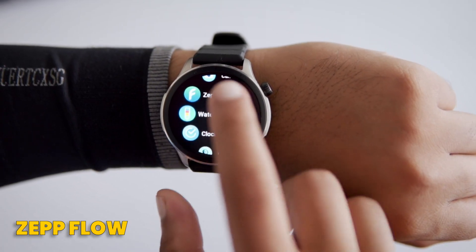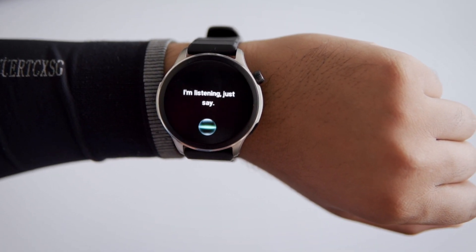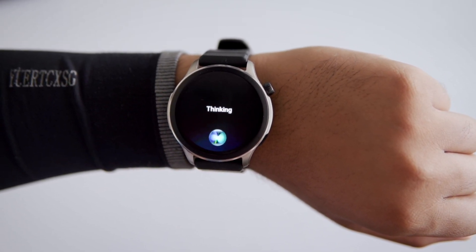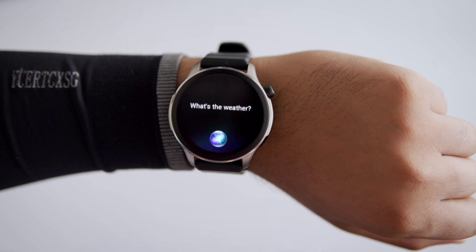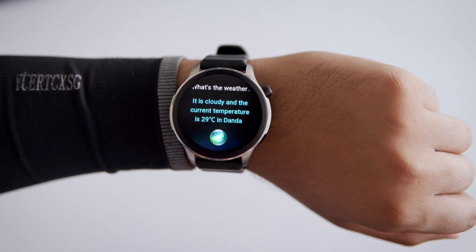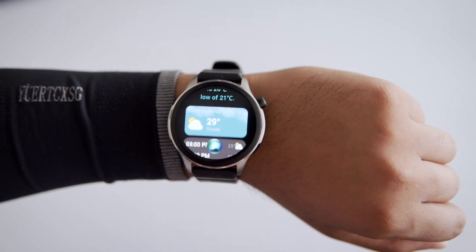Lastly, we have ZapFlow. This is ZapOS's intelligent conversational engine and it brings a whole new level of natural language interaction to your smartwatch. It uses a powerful language model with insights from millions of wearable users, so it understands your commands and questions quickly and easily. Whether you're controlling the watch functions or just asking something, ZapFlow has got you covered.